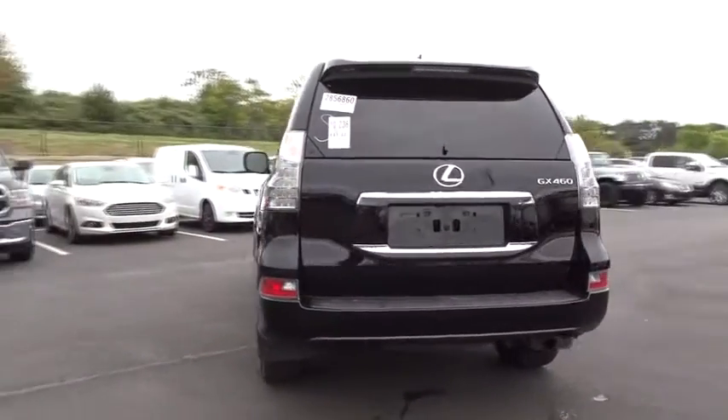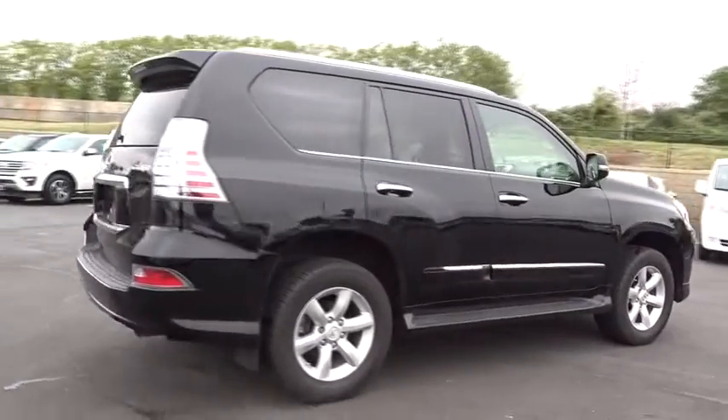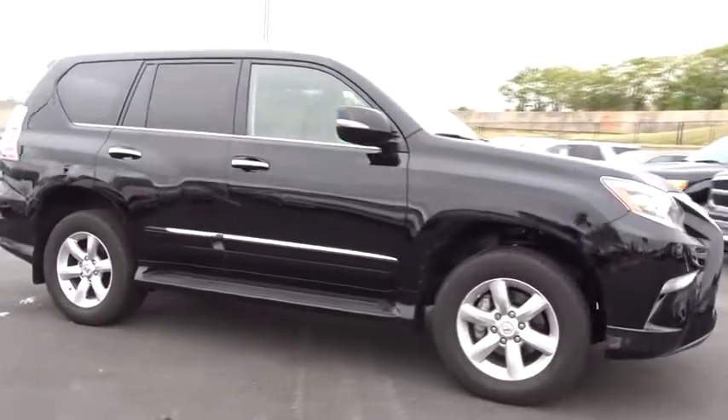The GX460 boasts one of the tightest turning circles in its class, a suspension system that helps enhance your capability, and the best-in-class V8 fuel economy. This vehicle has less than 7,000 miles.